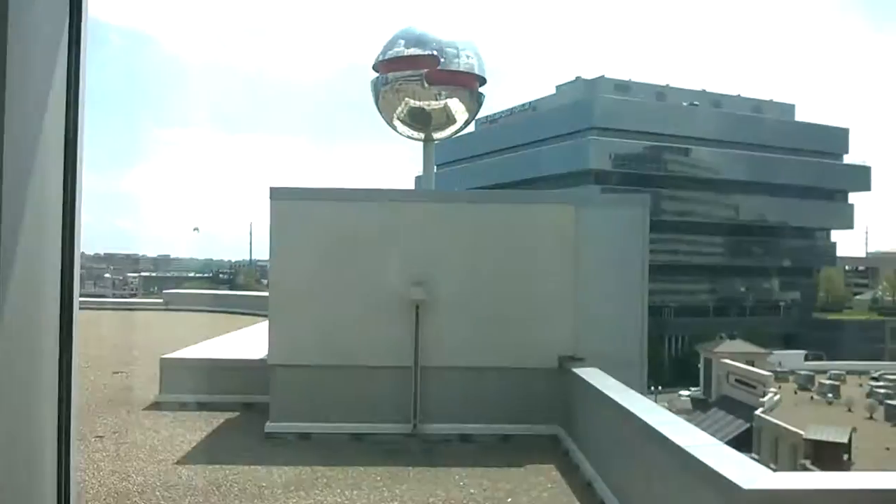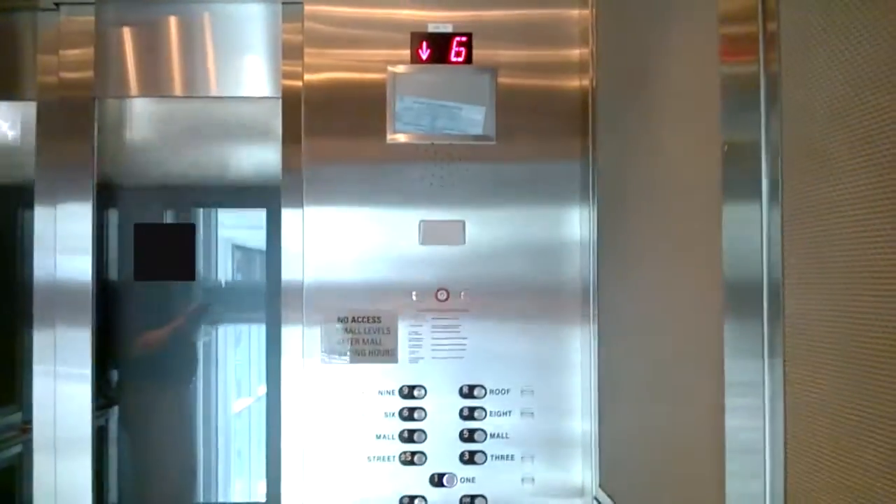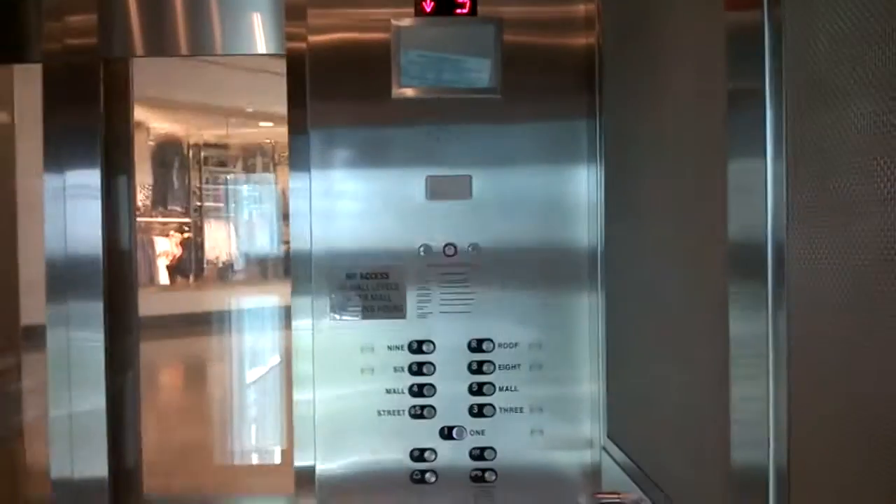Oh look at this, you can see Stanford right over there. I'm actually going to go down to one — my first 400A's, believe it or not. You can see we're going down, there's the street level, and here we are on the first floor.